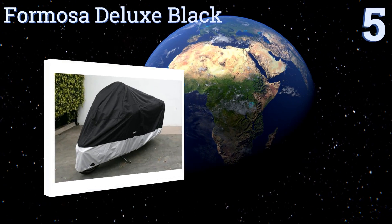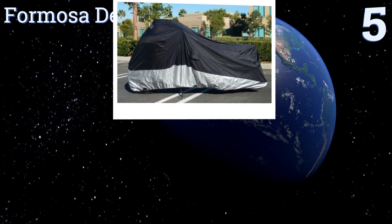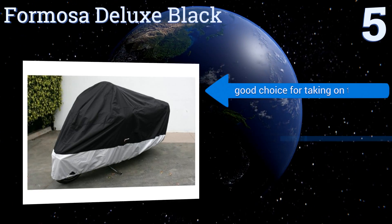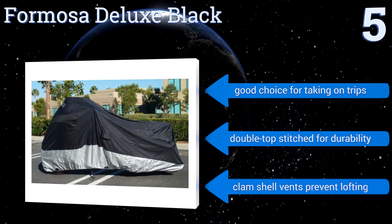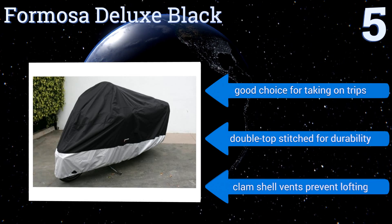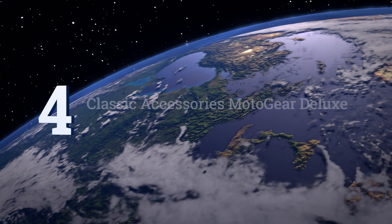Halfway up our list at number five, the roomy Formosa Deluxe Black holds bikes up to 108 inches in length and has a soft lining to protect your ride from scratches and a chamois panel by the windshield. It also features a heat-resistant lower panel skirt so it shouldn't get burned from a hot exhaust. It's a good choice for taking on trips and is double top-stitched for durability. It comes with clamshell vents to prevent lofting.